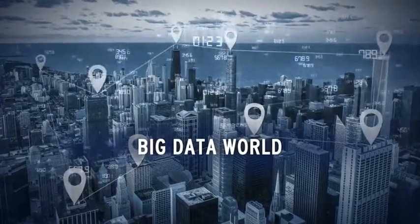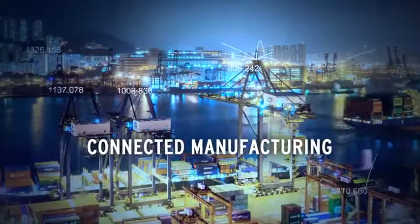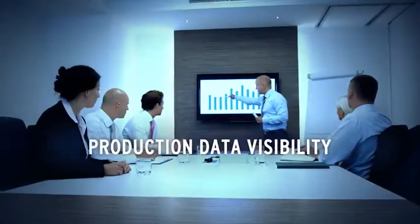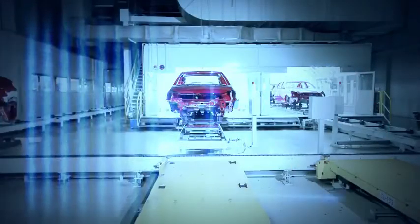We all know that today's world is one of connected manufacturing. Productivity is often boosted by effective access to your production data, making use of all assets in the most effective way.